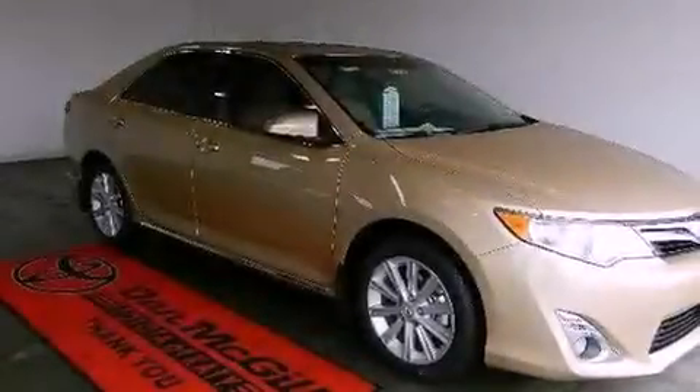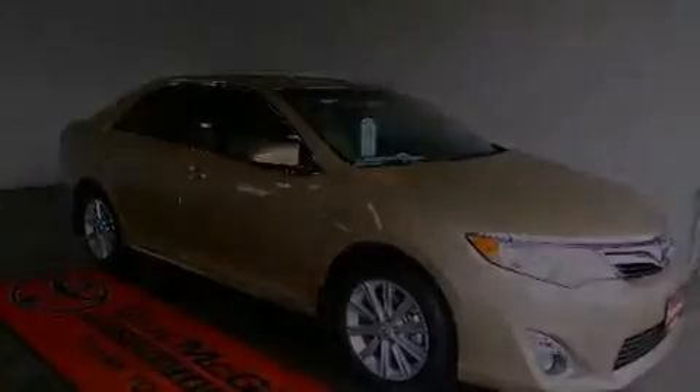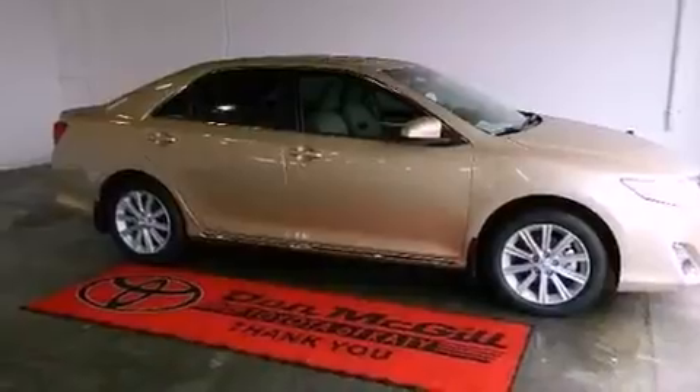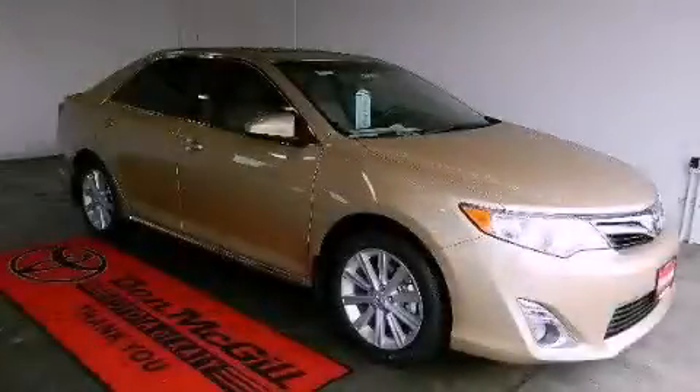Such as the garage door, the entry gate, or even the living room lights, enabling you to control them right from the driver's seat. Call now to find out how you can own this breathtaking automobile.